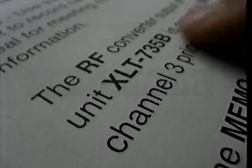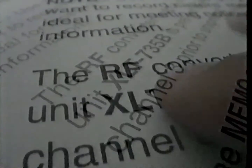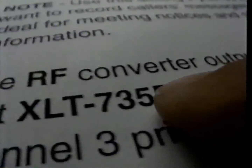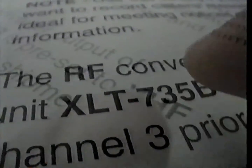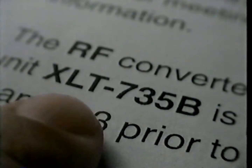The RF converter output of unit XLT-735B is preset to VHF Channel 3 prior to shipment. Wait. The RF converter output of unit XLT-735B is preset to VHF Channel 3 prior to shipment. What? The RF converter output of unit XLT-735B is preset to VHF Channel 3 prior to shipment. Any questions? Radio Shack has over 25,000 people with simple answers to complicated questions. Radio Shack — you've got questions, we've got answers.